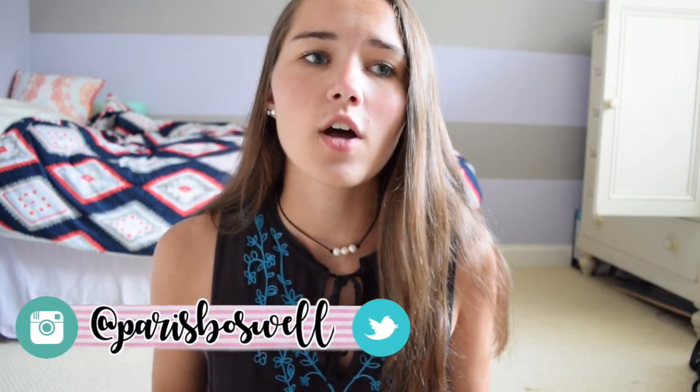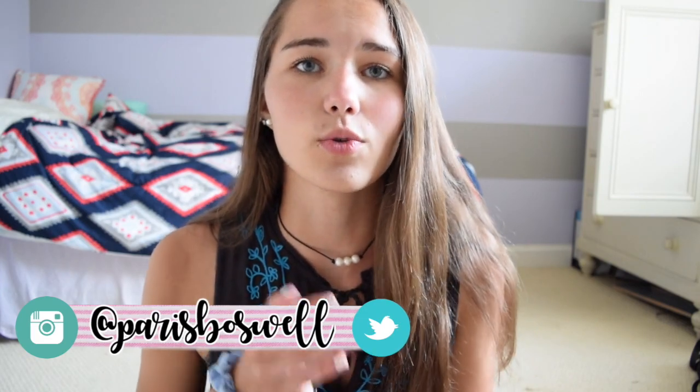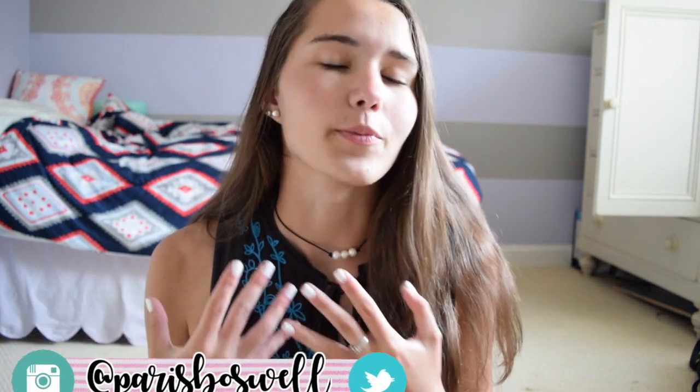Hey guys, it's Paris and today's video is going to be my first day of school morning routine slash get ready with me for the first day of senior year. I actually don't go back to school until September, but I know a lot of you guys start soon or are literally already in school. If you are in school right now, I am just so incredibly sorry — I can't even imagine the pain you're going through right now.